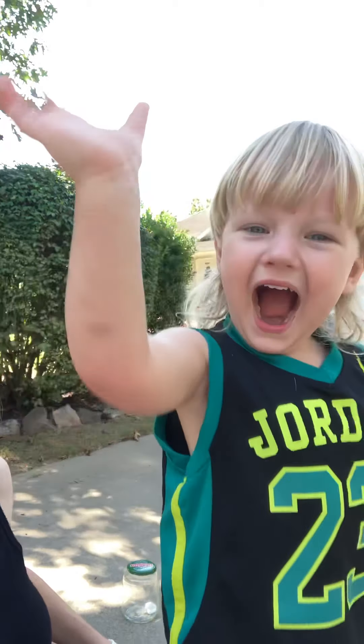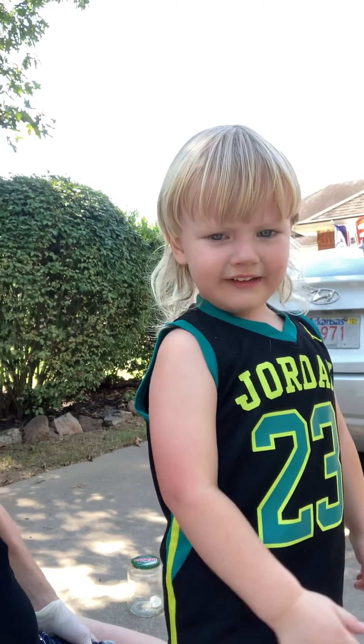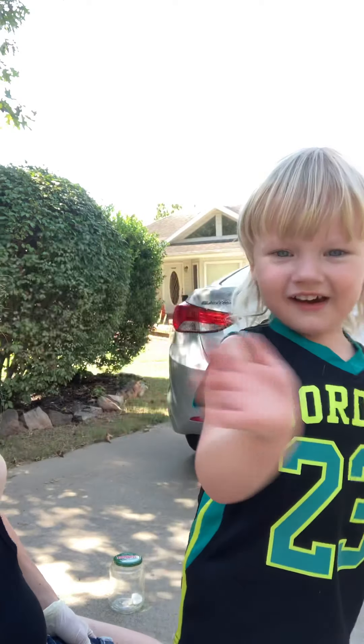Can you tell everyone bye? Come say it to the camera. Bye bye! Say, see you later. See you later. Have a good day, everybody. Bye guys.